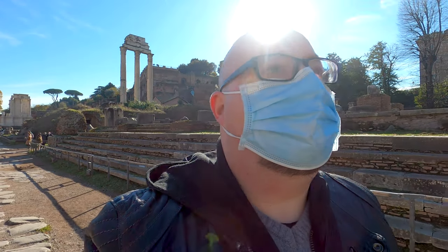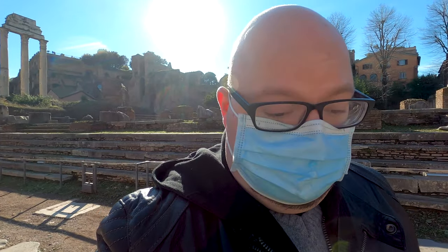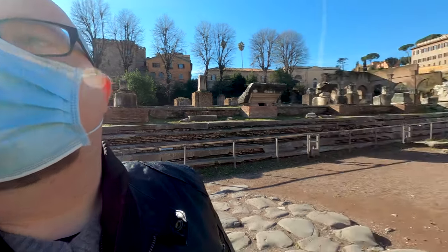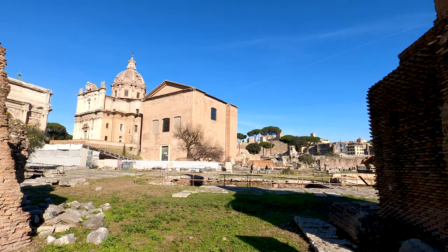So much to see here — all those ruins, beautiful buildings, some preserved better than others. Amazing spot. I actually was here before a couple of years ago.